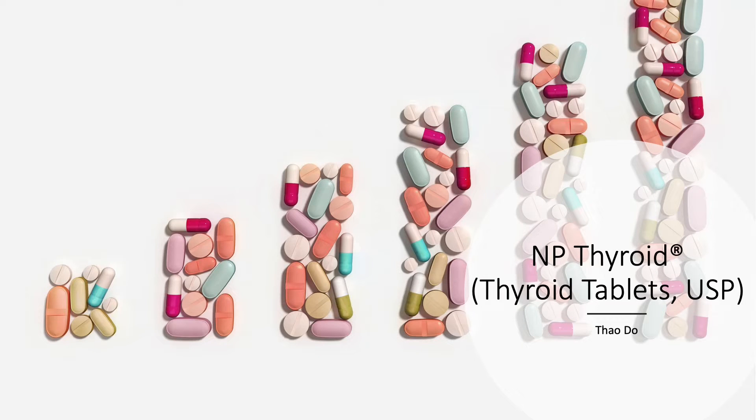Hello, my name is Tao and I'm a student from California North State University. In this video, I will be talking about NP Thyroid.